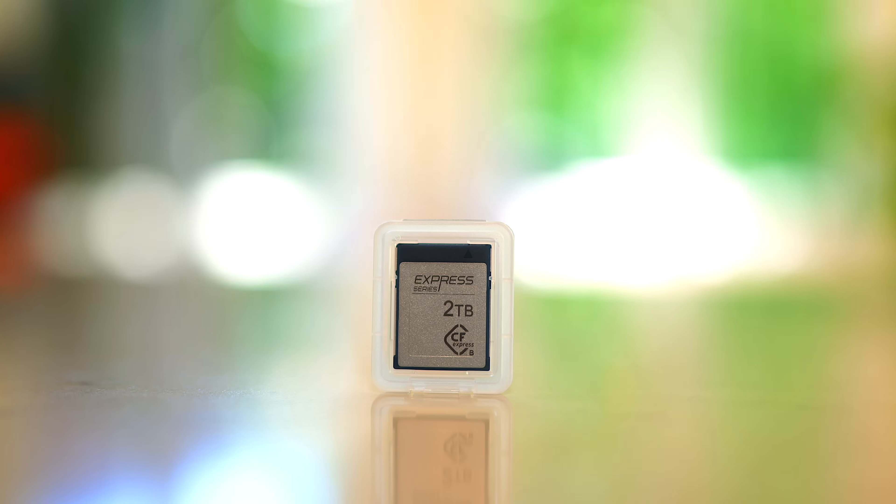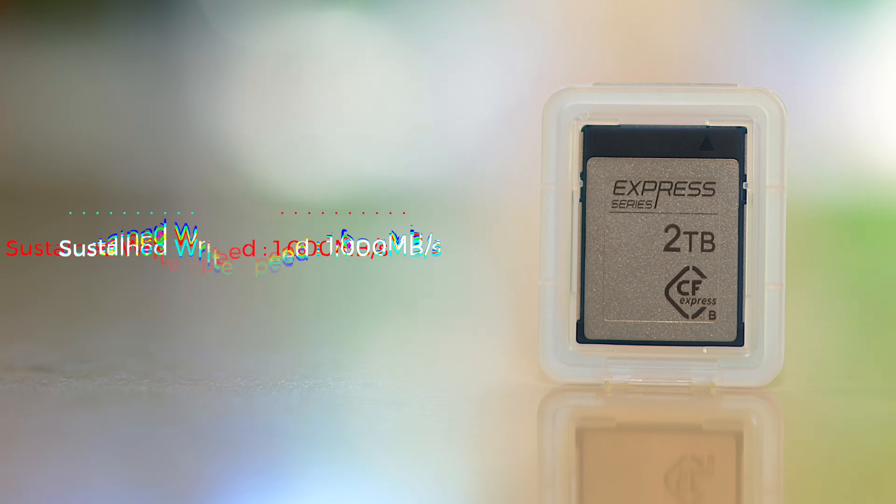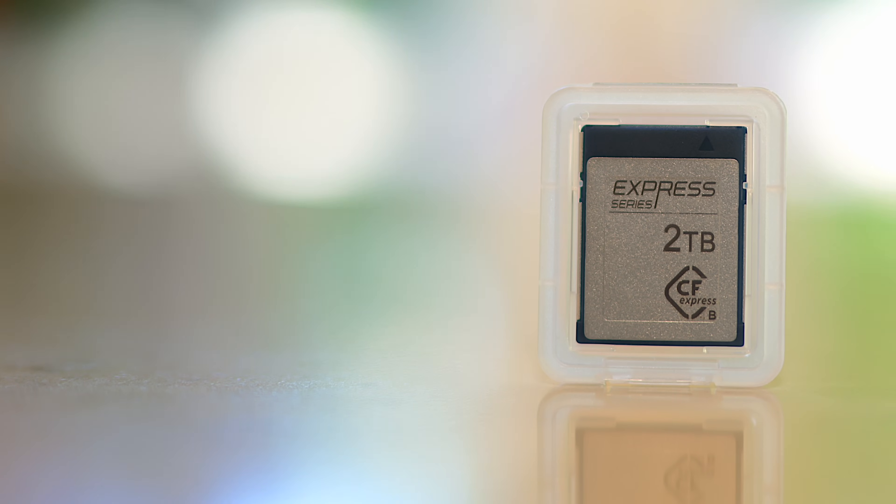And then there's this product, which is a little bit slower. However, it has a sustained write speed — we're not even bothering to talk about the burst — of 1,000 megabytes per second. That is still more than enough to cover 8K video, and it's 2 terabytes, which means it will go on for a very long time if you're shooting, for example, 10-bit 8K.